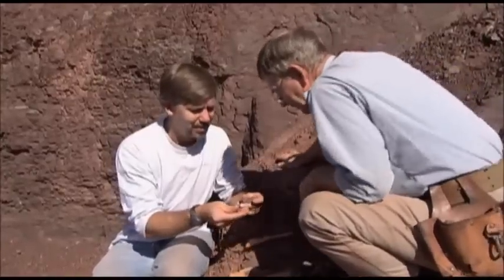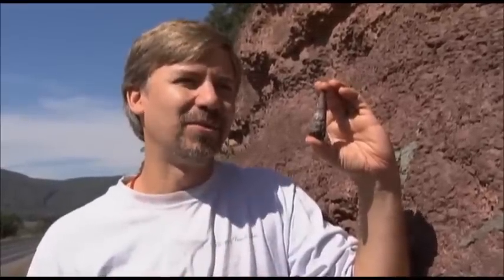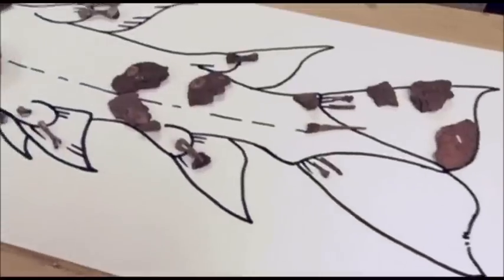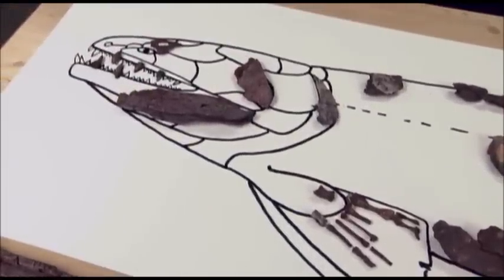Amongst other fossils, he has found one which gives a hint to the development of these fingers — it's a large tooth. This is a single tooth of Hyneria. Other tetrapods such as Acanthostega and Ichthyostega and a few others from around the world also lived in these freshwater environments in the late Devonian, along with predators like Hyneria.